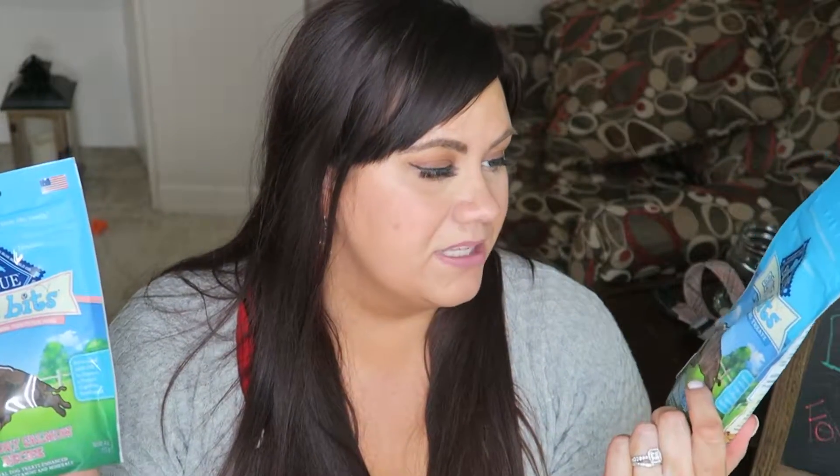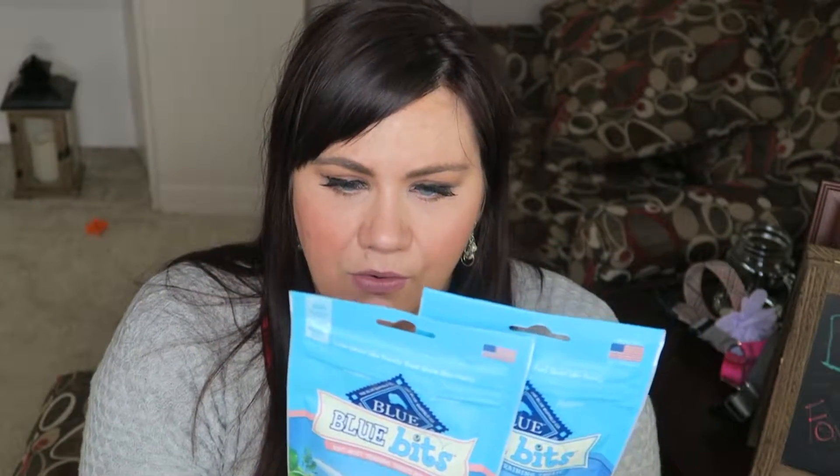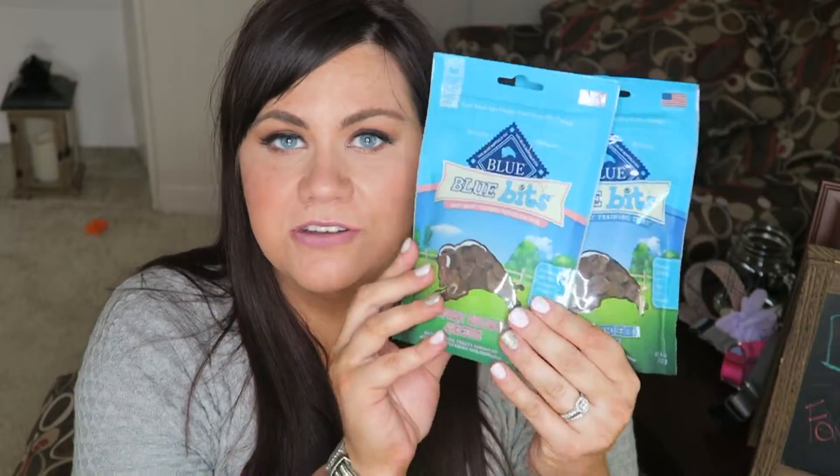A couple of dog treats I've been loving recently are the Blue Buffalo Blue Bits soft moist training treats. They're made in the US with natural ingredients and have no corn, wheat, or soy. I have the chicken and salmon flavors because I have a dog that's allergic to beef. These are small, which makes them great for training since I really don't give treats unless the dogs are working for it.